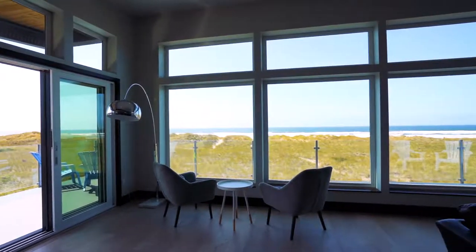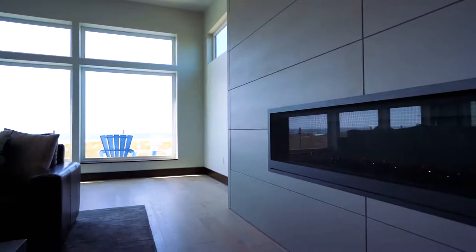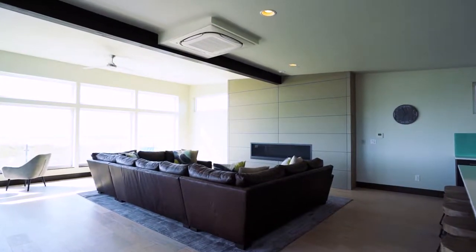Enjoy watching the ocean waves breaking from the great room, or curl up in front of the fire in our custom 14-foot U-shaped leather couch.